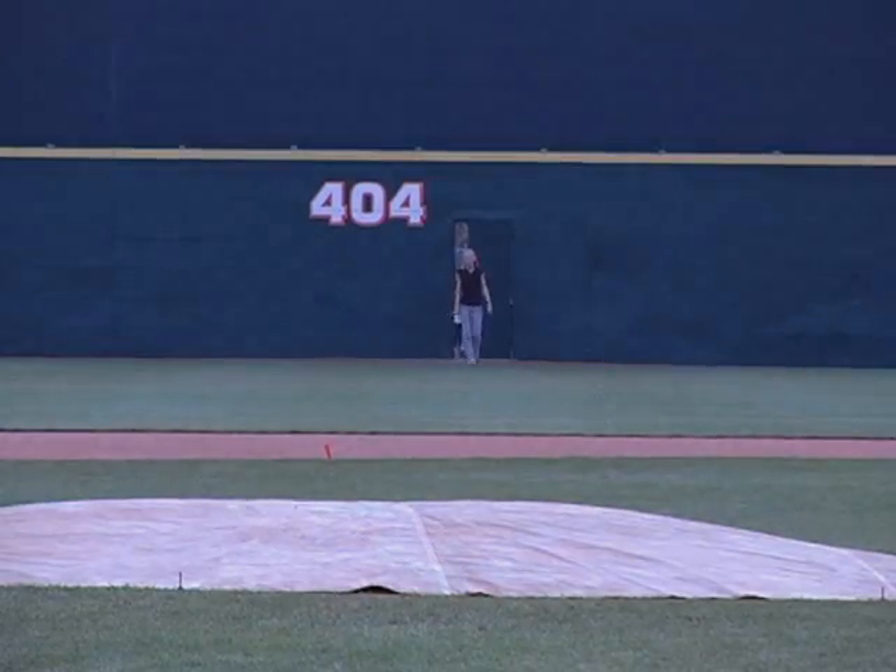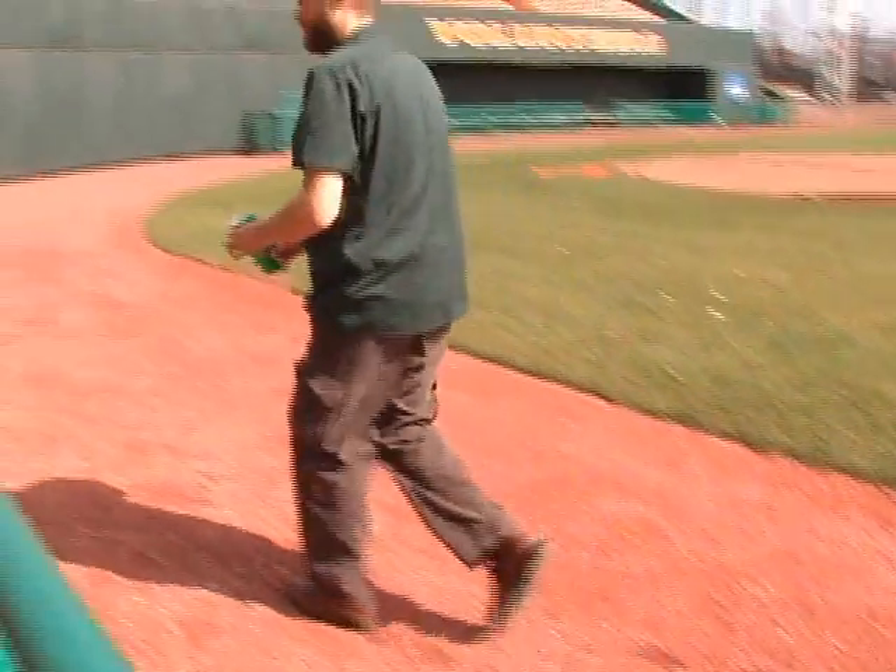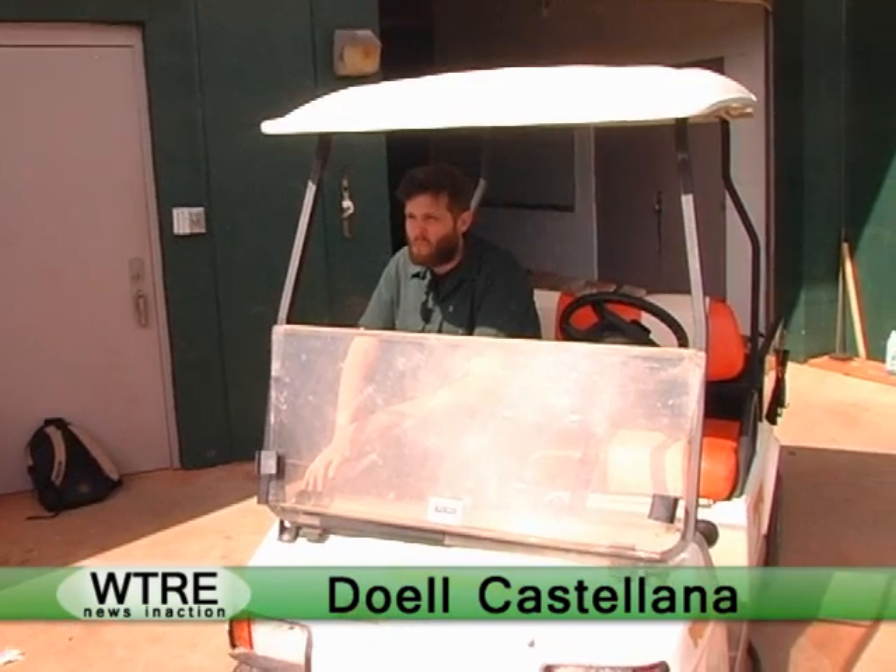We could have been Al Qaeda. In fact, the only person we seem to find on this empty field is the groundskeeper, who seems to be hard at work, not even noticing that we have been filming here for several minutes.